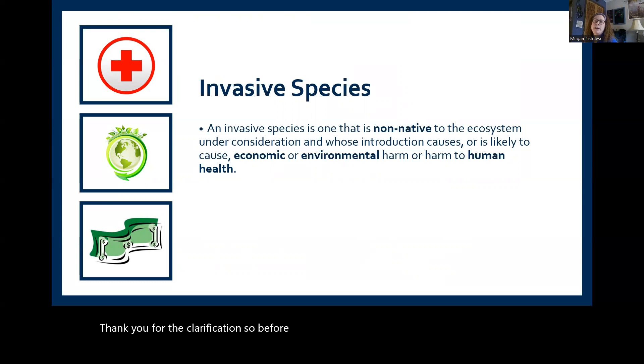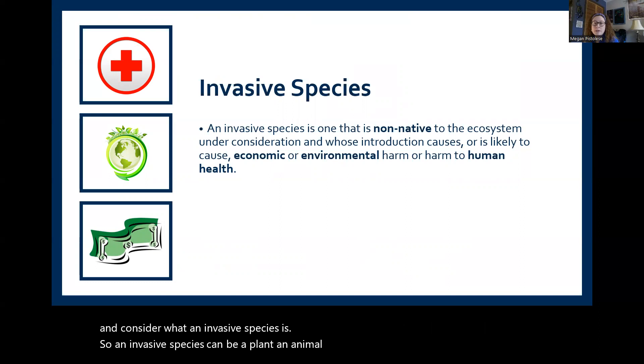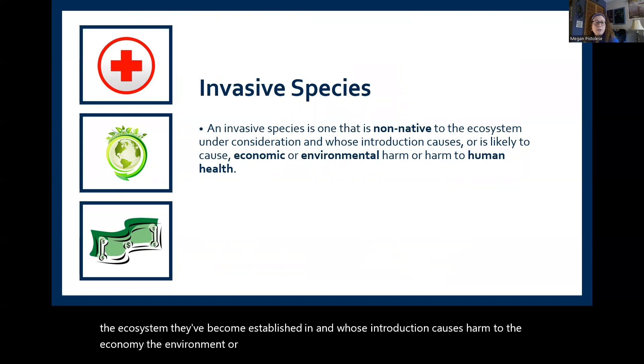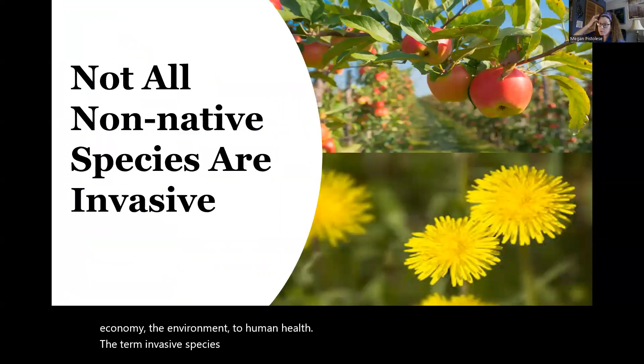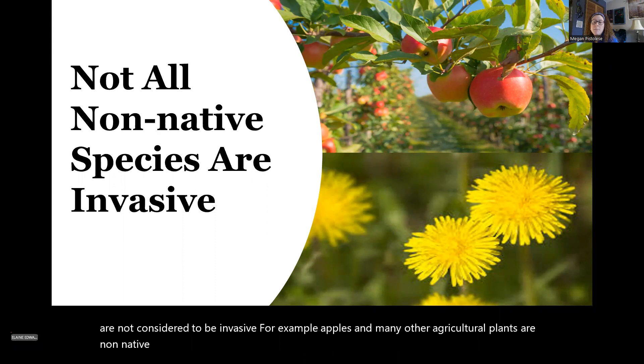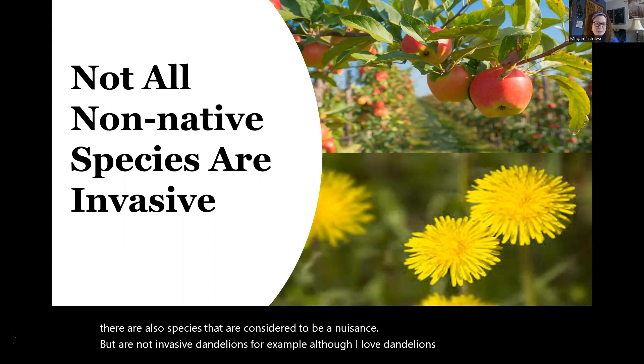Before we dig too deep, let's start with the basics and consider what an invasive species is. An invasive species can be a plant, an animal, or even a microorganism that is not native to the ecosystem it's become established in, and whose introduction causes harm to the economy, the environment, or to human health. The term invasive species can be easily confused — there are many non-native species that are not considered invasive. For example, apples and many other agricultural plants are non-native but considered beneficial. And there are species considered a nuisance but not invasive, like dandelions.